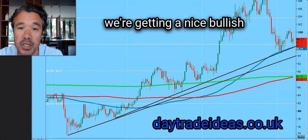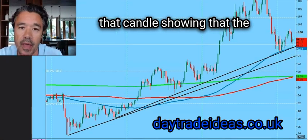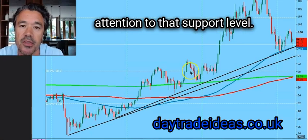So far we're getting a nice bullish candle there — a nice long lower wick with a green body showing that the buyers are definitely paying attention to that support level.